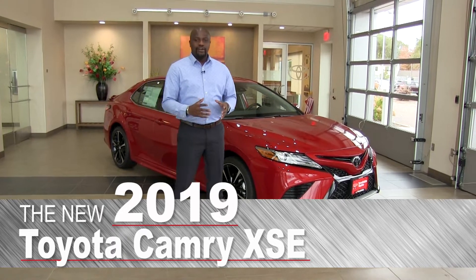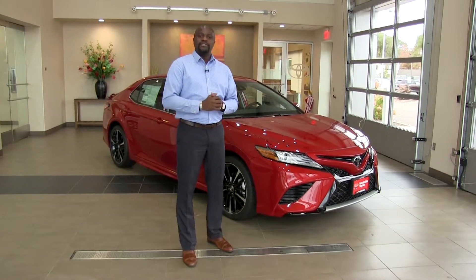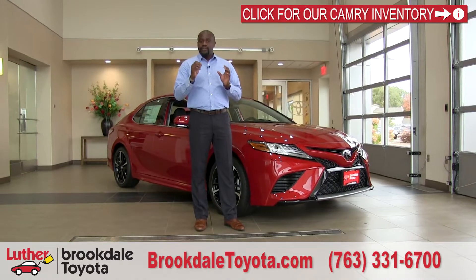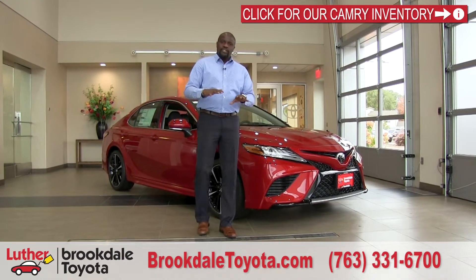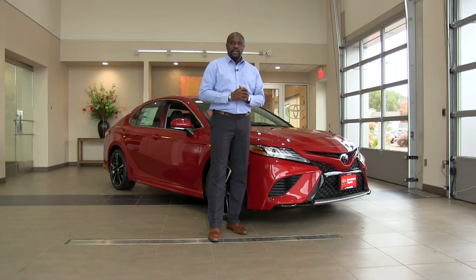Some of you may know 2018 was a complete redesign going into the eighth generation for the Camry, and on that year Toyota did a lot new. Starting from the ground up, they actually have an all-new frame that we've been using that changes the driving dynamics greatly. We lowered the center of gravity, which allowed us to have a car with very little body roll into the corners and a smoother and quieter ride as well.